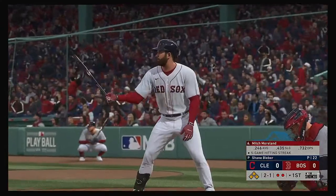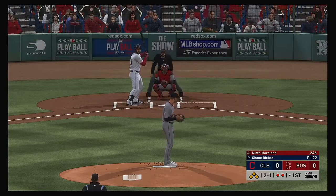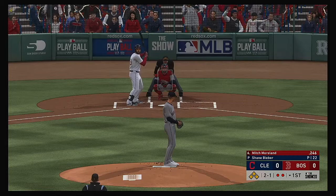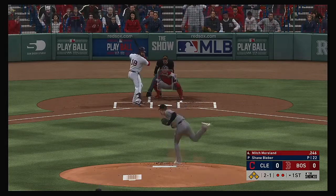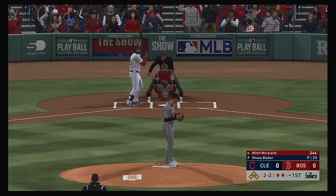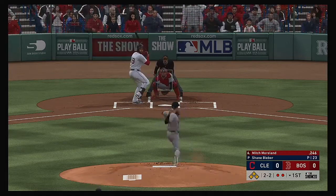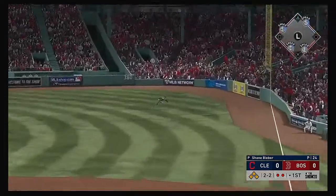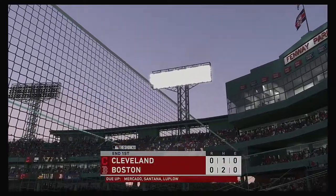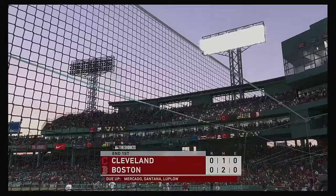Here's the first baseman, Mitch Moreland. Here's the 2-1 — strike taken up in the zone. Definitely a big pitch coming up, he's going to be pumped if he could work his way out of this inning with the game still tied. Hit sharply toward the right side, and this is hauled in on the run as he takes quite a tumble but hangs on — the inning is over.